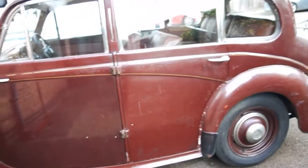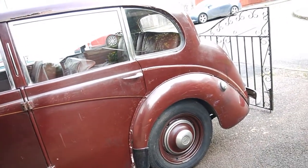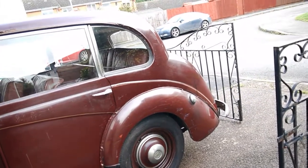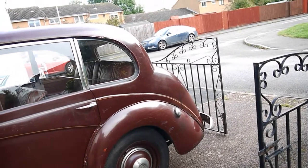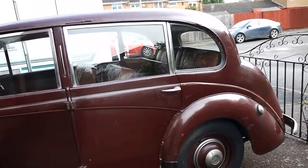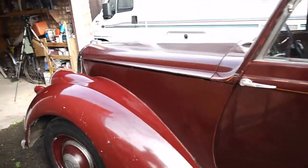The thing with this car is there's nothing hidden. There's no fancy paintwork that's been done on it over the last five or ten years. It's got scratches on the paintwork — it will need a respray — but what you see is what you get. There's not tons of filler in it all over the place.